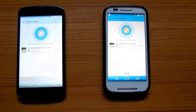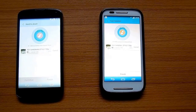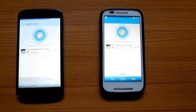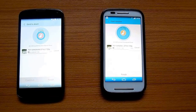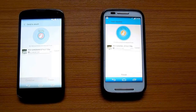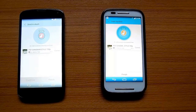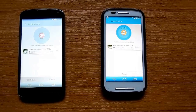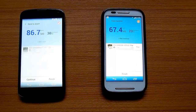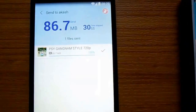Once you tap the device name, the file will be automatically transferred to the other device. See how fast the transfer rate is — a 90 MB video is transferred in just 30 seconds. The Shared app does not require Wi-Fi to be turned on.